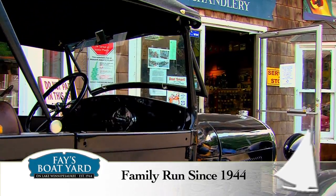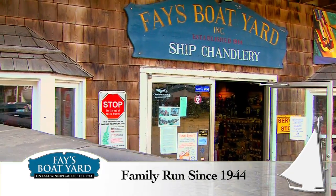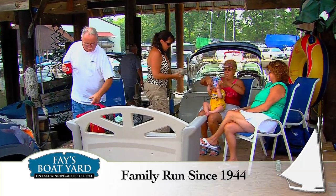Since 1944, Fay's Boat Yard has been providing family-run personal service for boaters of all types.